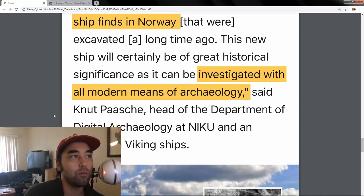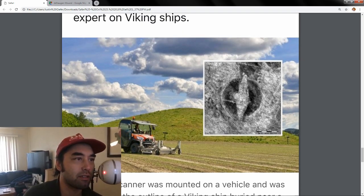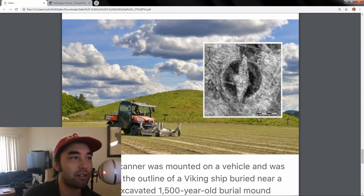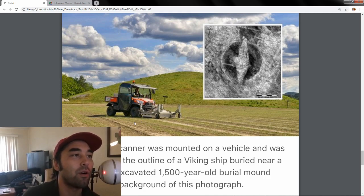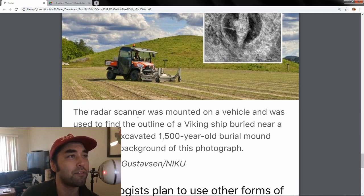It can be investigated with all modern means of archaeology without actually excavating it. Here's a better picture of this lawnmower-like device. It doesn't look that sophisticated, to be honest — I feel like I could drive it. It's really amazing, and I'm not trying to put down the technology. I feel like there are so many uses for this. If I had one, I'd just drive it everywhere to see what's underneath, although I imagine it's expensive to run and repair.